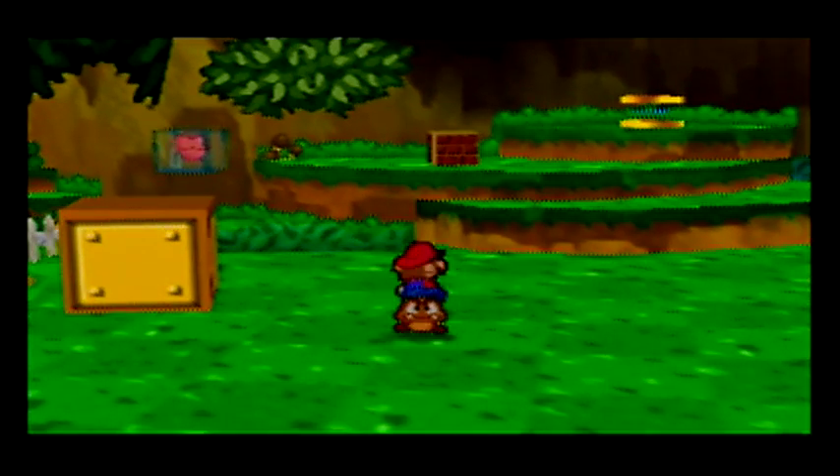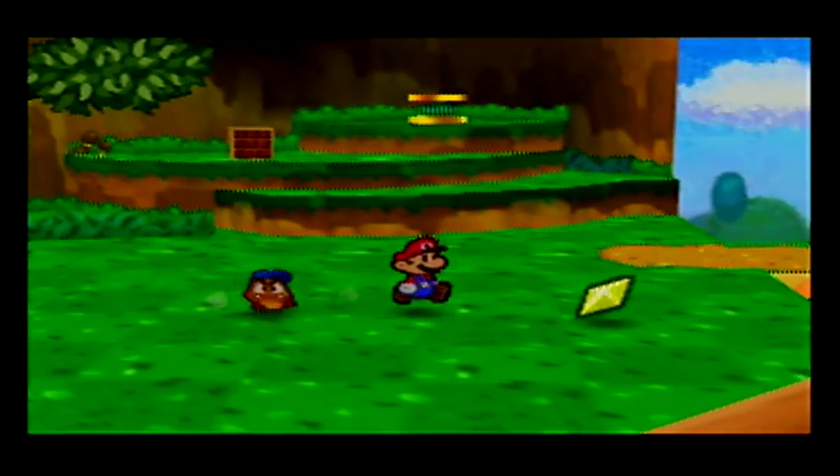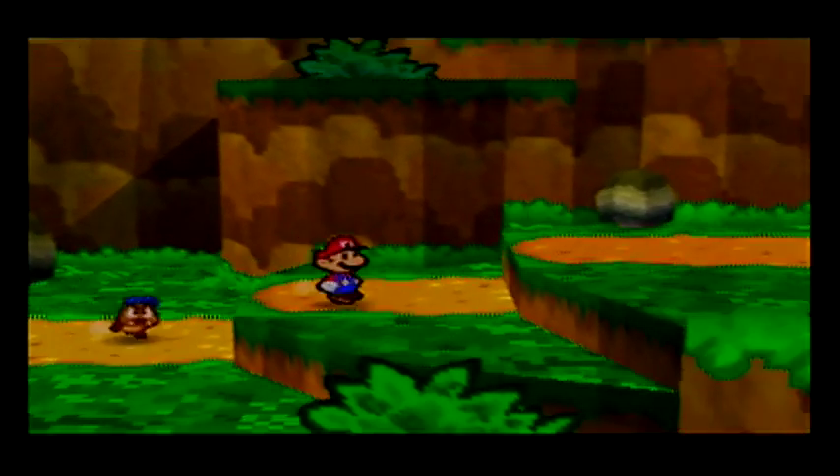And I'm pretty sure there's a - yes, nice - there's a panel right there as well. So those are the two panels here in Goomba Village.